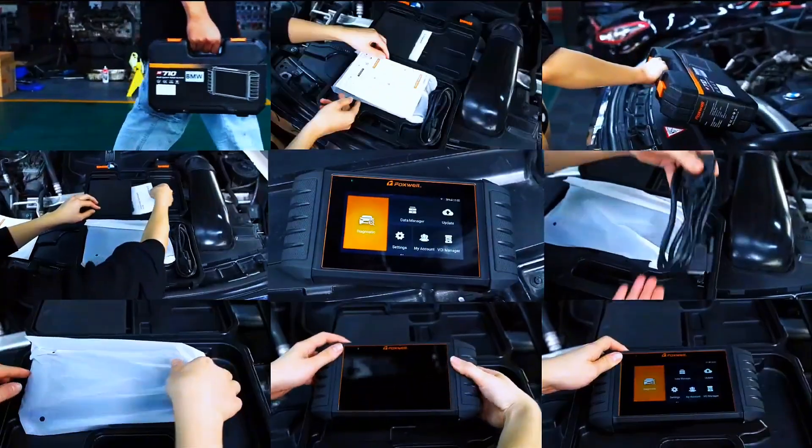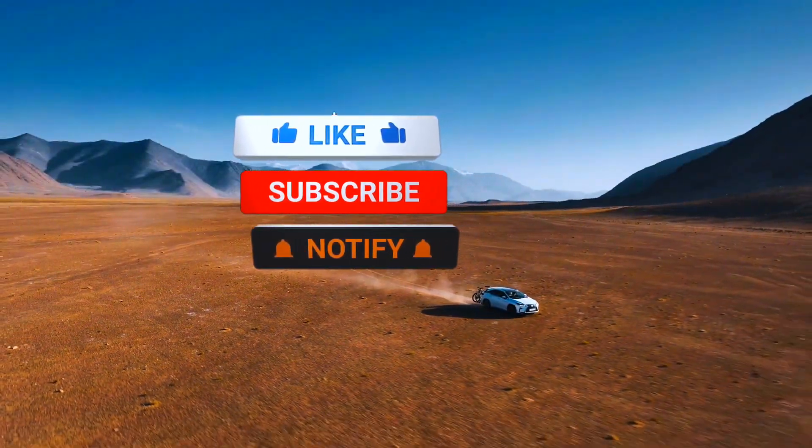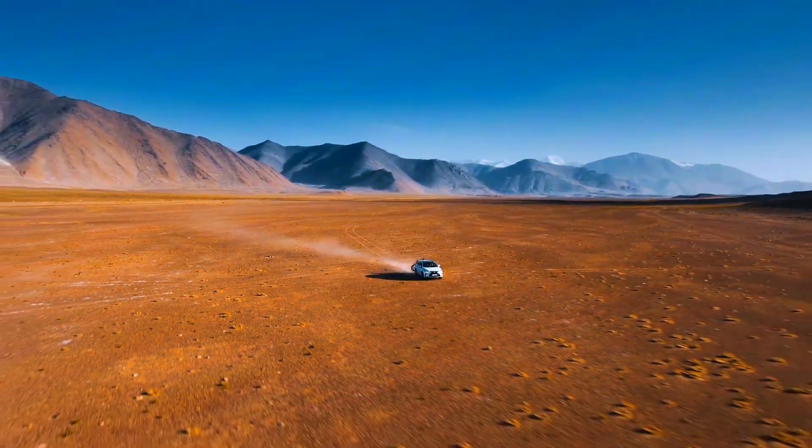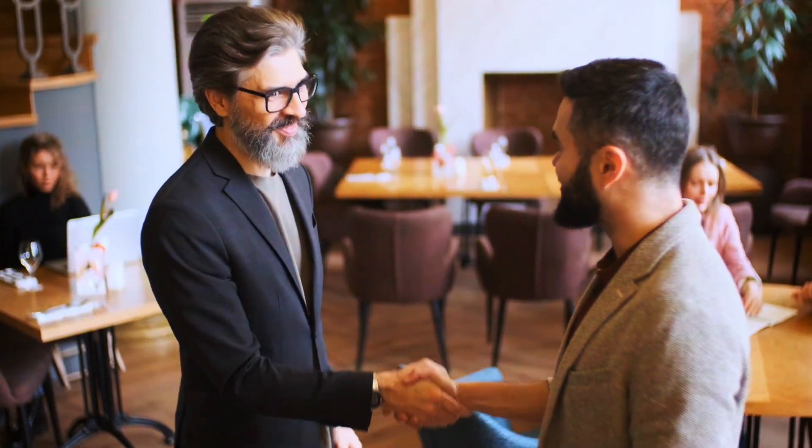If you're a DIYer, mobile mechanic, or even a pro who wants a compact, serious tool, this is a fantastic option. If you found this helpful, give it a thumbs up, subscribe for more tool reviews, and let me know what scanner you want me to test next. Thanks for watching — see you next time!